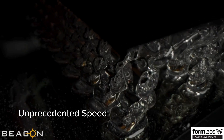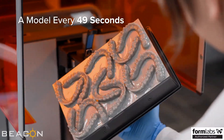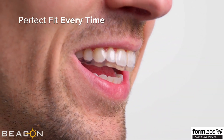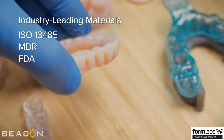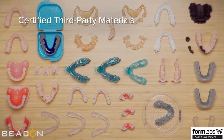Equipped with unprecedented speed so you can print a model every 49 seconds, with unrivaled accuracy for a perfect fit every time. Effortlessly create parts for any dental application with industry-leading Formlabs materials and certified third-party materials with Formlabs open platform.